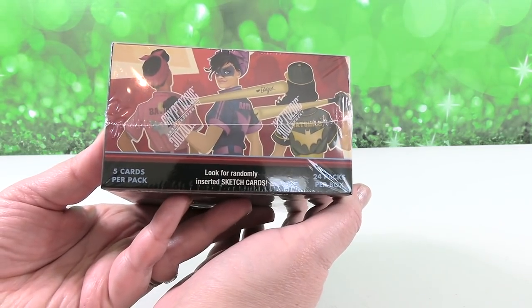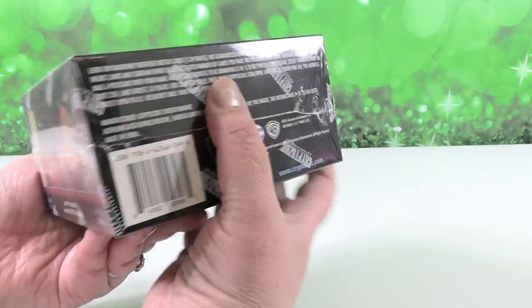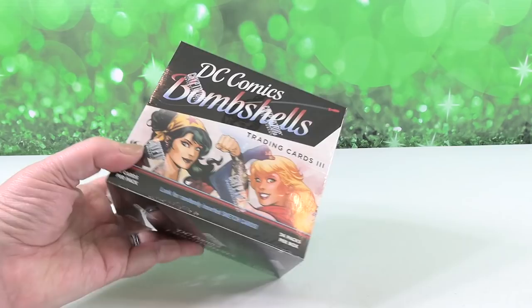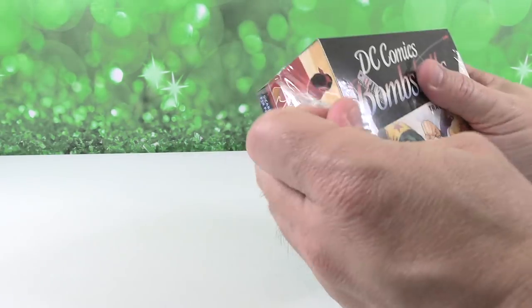We are super excited about these because these are awesome cards. We have seen them before — they are just super cool. So I'm going to let Paul go ahead and open that up so we can get to opening the packs.